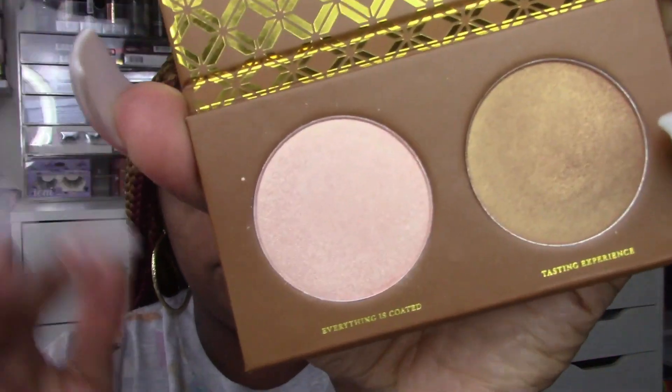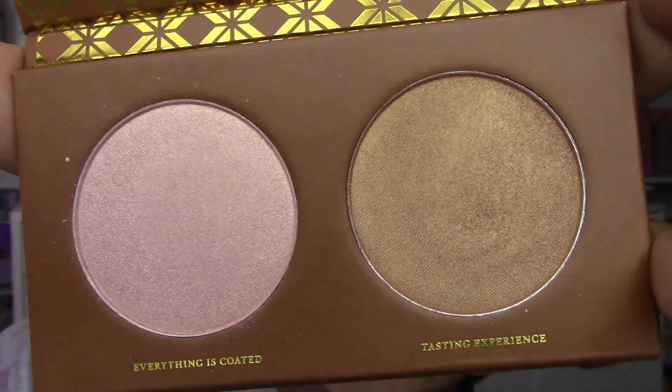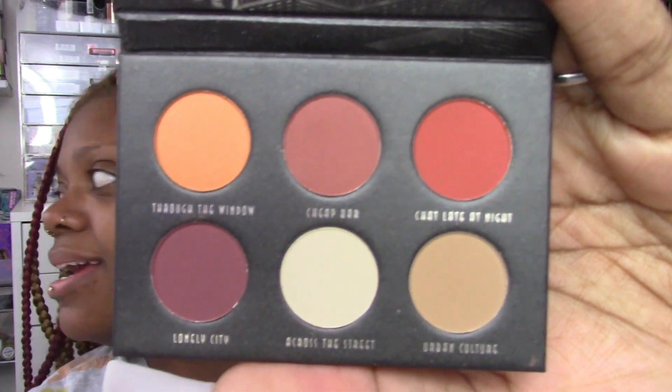Then I decided to try some Zoeva products — never used their palettes before. They were severely discounted, almost like 90% off, so I picked up a cheek duo. This is the 'Caramel Melange' highlighter duo with two highlighters in it — really pretty, and they were like six dollars each. This is their Matte Voyager palette — it's a mini eyeshadow palette. I'll be honest, I wouldn't pay more than four to six dollars for this; retail was like twenty-something bucks. But it's very cute — all matte, kind of neutrals.